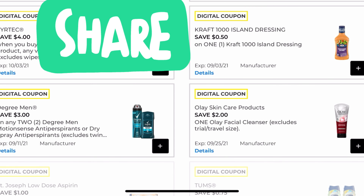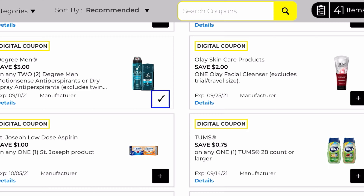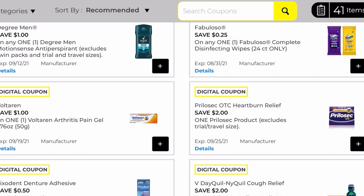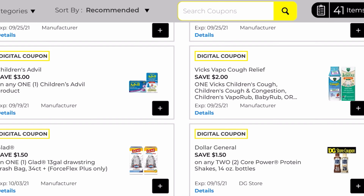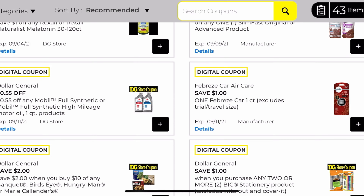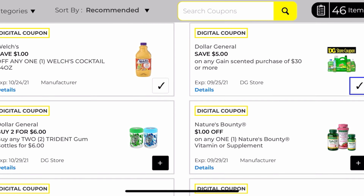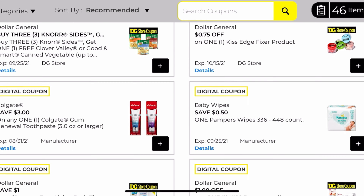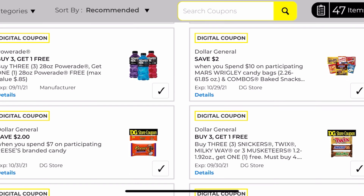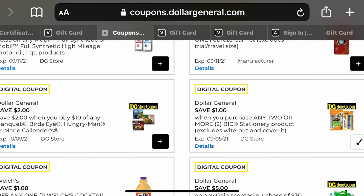The next coupon is $3 off two for Degree deodorant. Also $3 off one for children's Advil — that's like $4 and something, so worth it — $1.50 off garbage bags, $1 off two for the big pens, $1 off Welch's. And the most important coupon: the $5 off $30 Gain — make sure you clip that. I'm continuing to scroll down to see if I missed anything, and I'm back into last week's coupons, so I scroll back to the top.